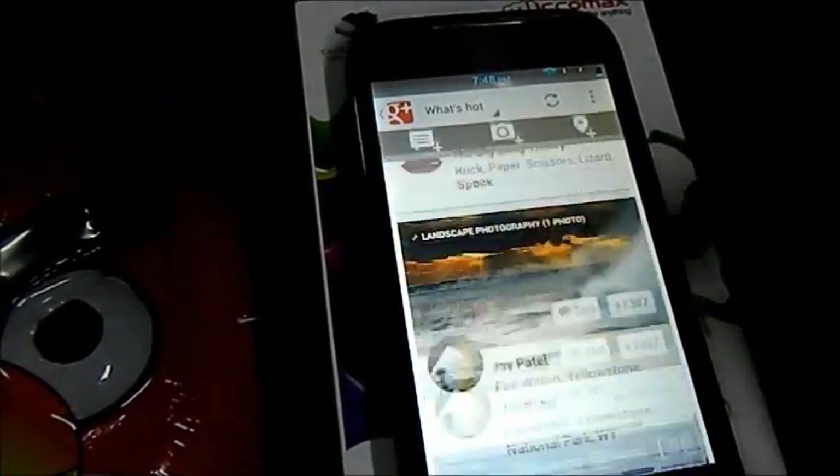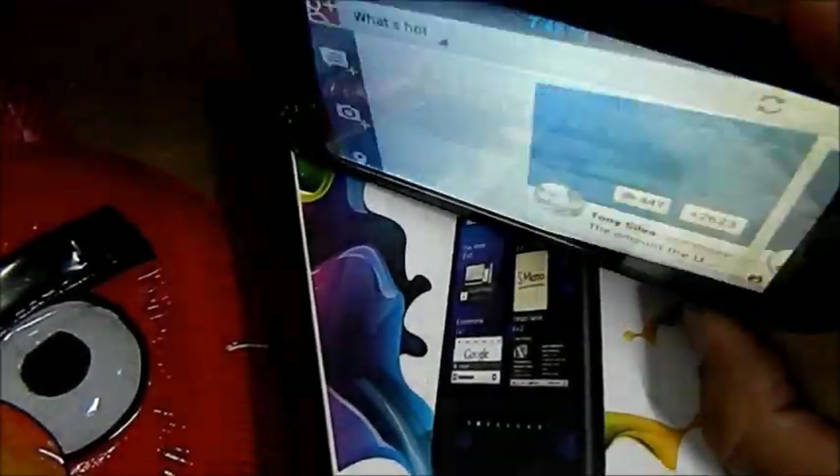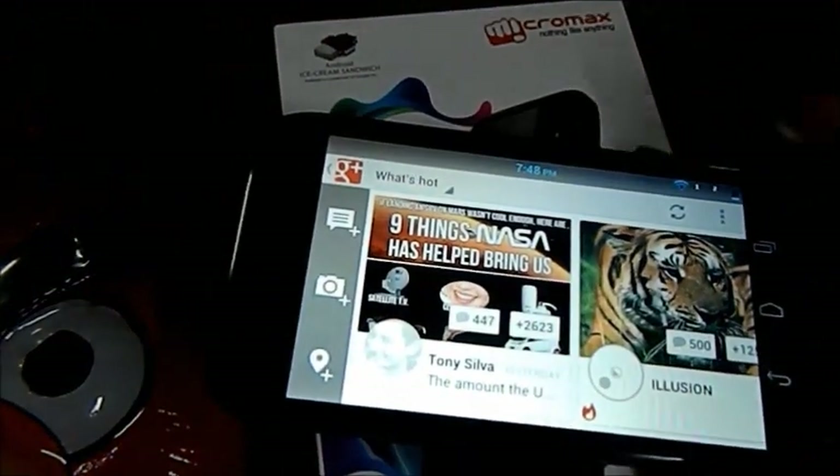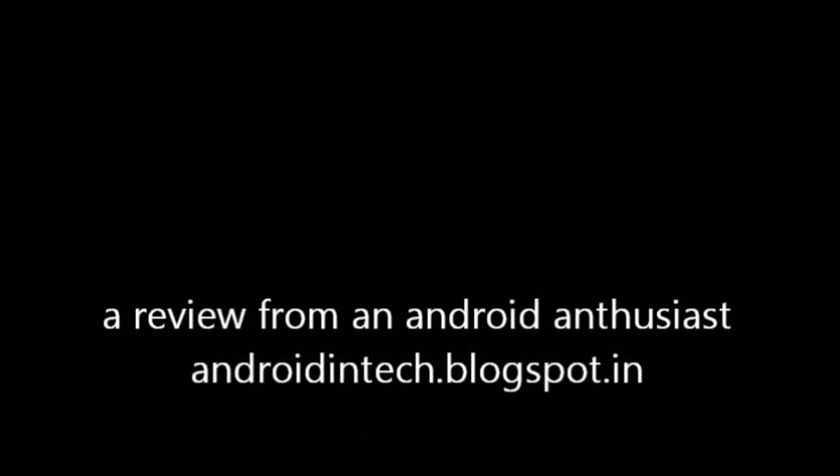The major concern for anybody is battery life, and this phone is awesome in that area. Google+ looks great on this phone — you can hang out with people using the front-facing camera. Please rate, review, and give feedback. Thank you.